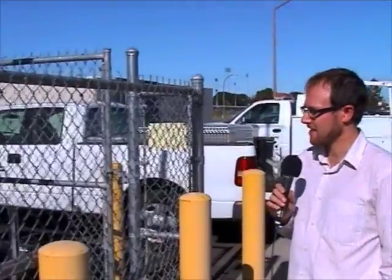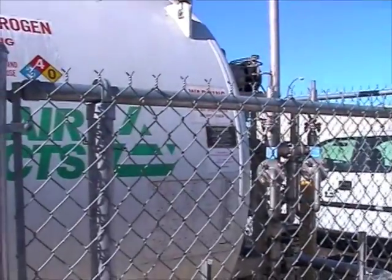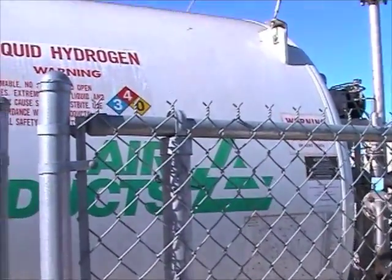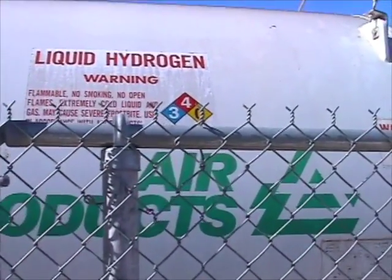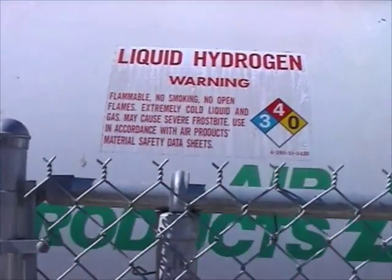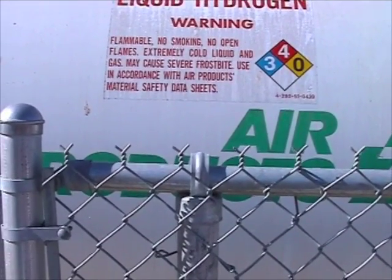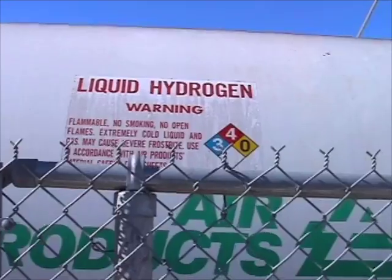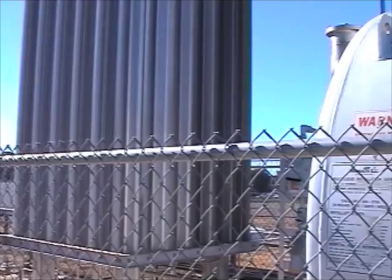We're at our hydrogen station, and this is where we store our hydrogen. This first tank — the big Air Products tank — is liquid storage. We store 1,500 gallons of liquid hydrogen, which is periodically refilled. The temperature in here is approximately negative 450 degrees Fahrenheit, so it's very cold.